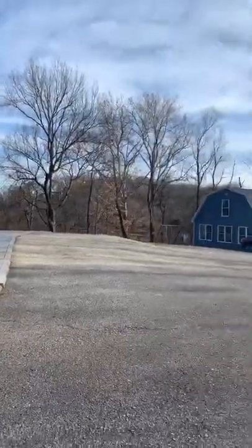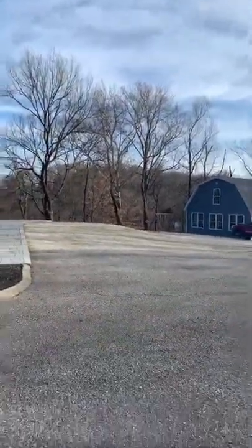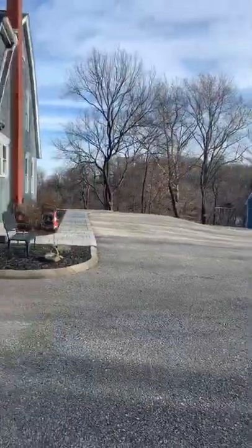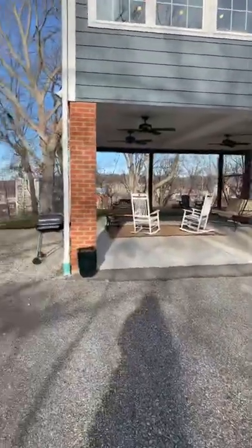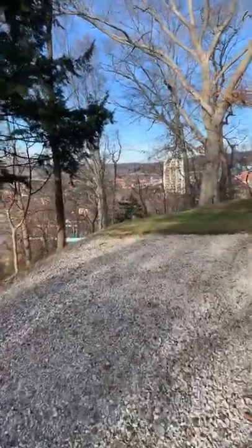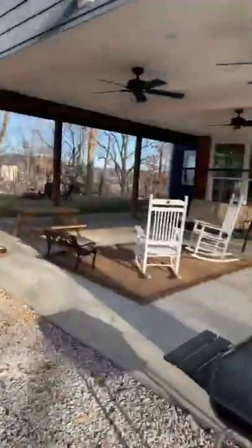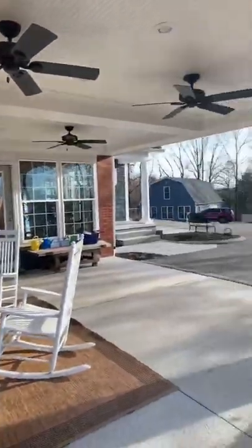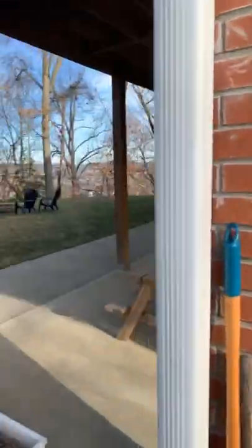This home has 3,965 square feet, tons of parking outside. It has 5 bedrooms, 3 full bathrooms, and 2 half bathrooms. Great place to entertain under here. You could even enclose that if you really wanted and make it an attached garage.